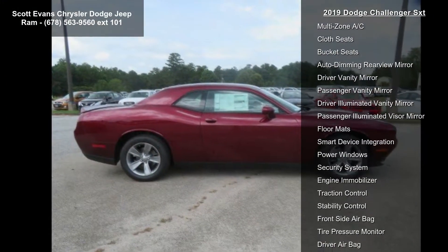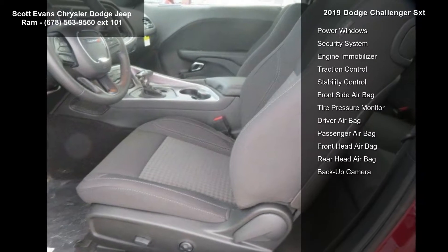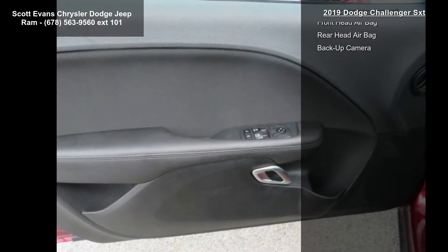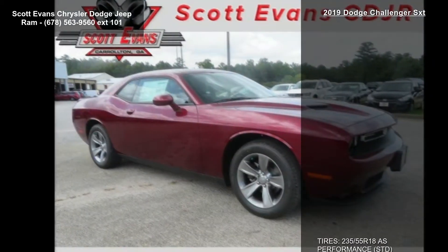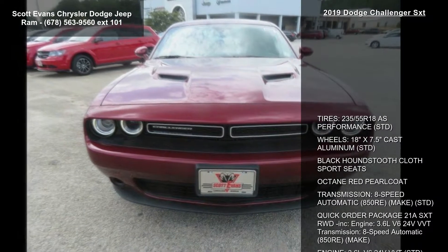Transmission: 8-Speed Automatic 850RE. Quick Order Package 21A SXT, Rear Wheel Drive included. Engine: 3.6L V6 24V VVT, Transmission: 8-Speed Automatic 850RE.